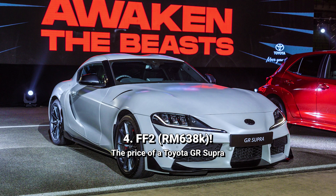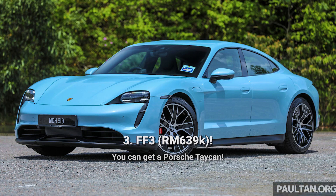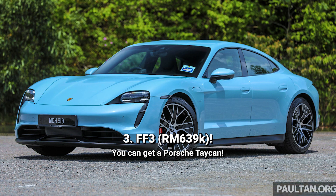Number 4 is FF2 for 638,000 ringgit — that's the price of a brand new Toyota Supra. Number 3, fittingly, is FF3 going for 639,000 ringgit. That gets you no less than a new Porsche Taycan.